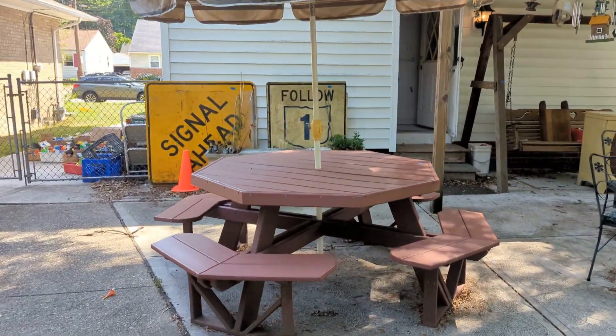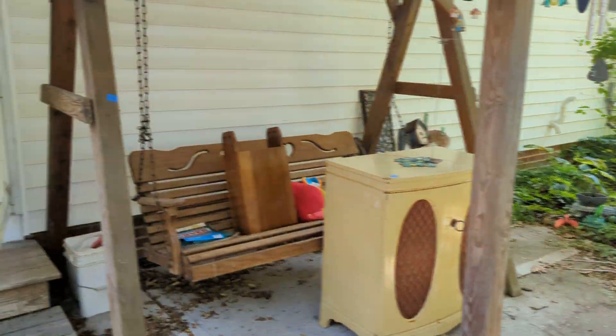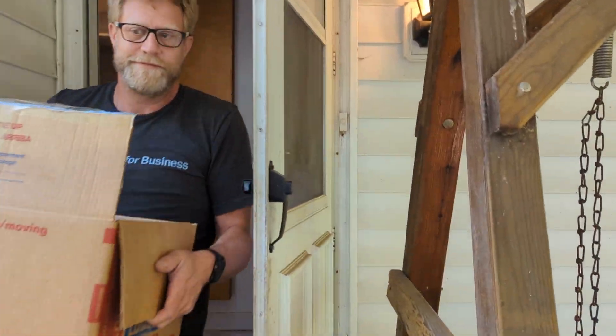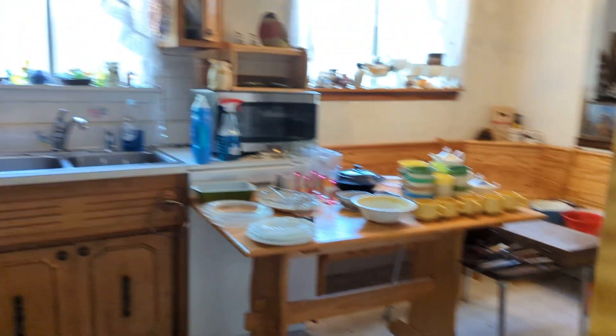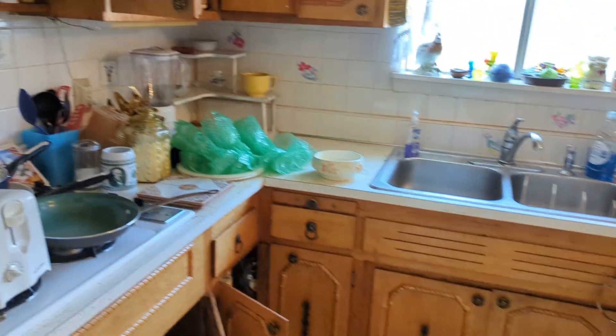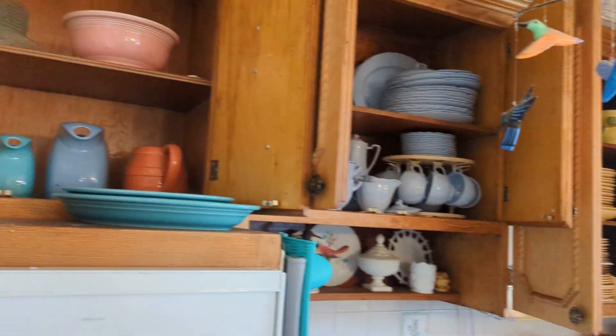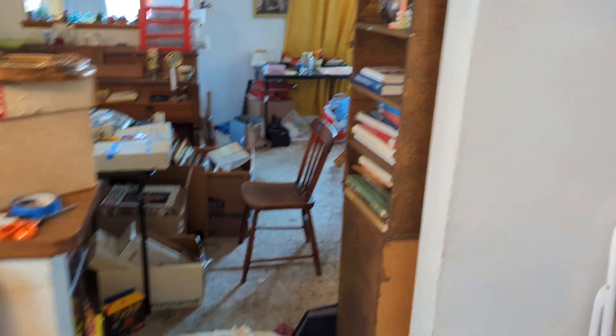We've got some signs — a ton of them — and Charlie's bringing out more kitchen items. I just ran into the door! Here's the kitchen; we're just leaving it as-is and letting y'all go into the cupboards. And here's this little corner booth table.